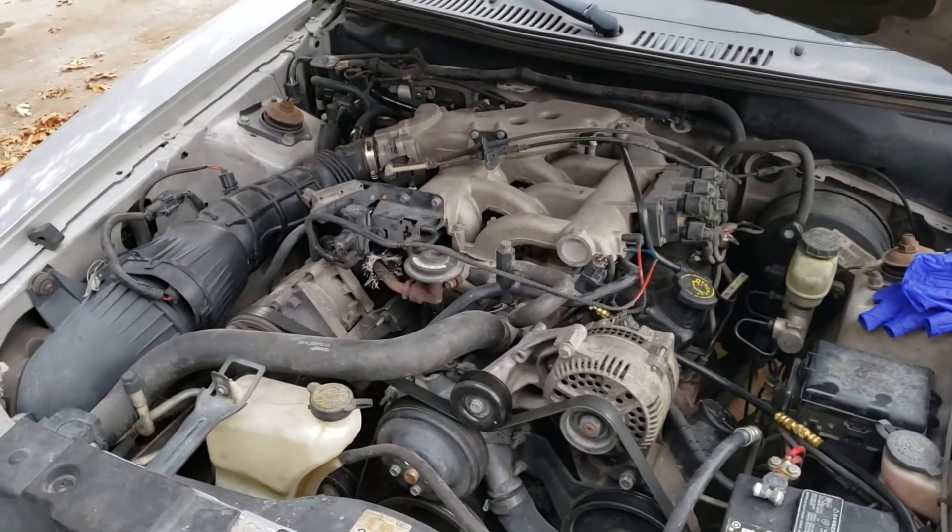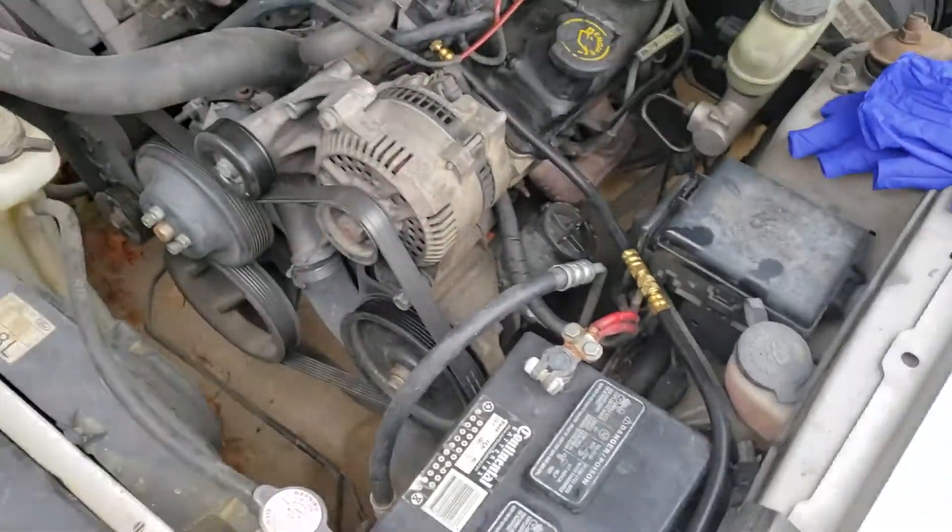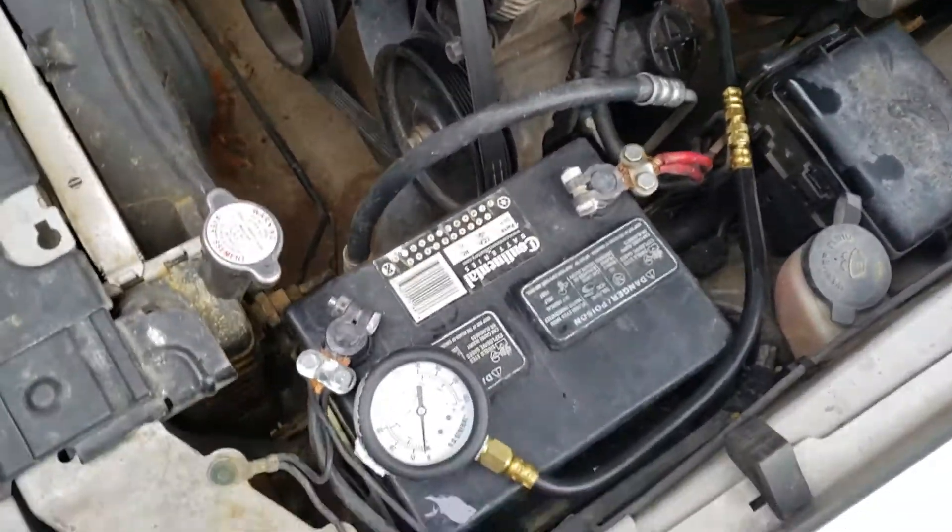I'm working on a 2000 Mustang V6 today. It's got kind of high miles — 206,000 — and it's been sitting for about a year and a half.